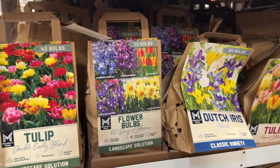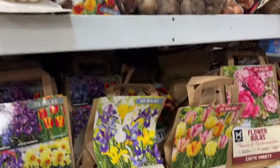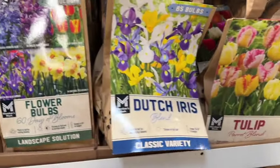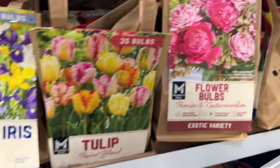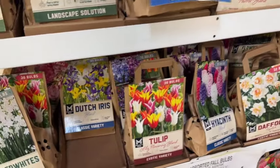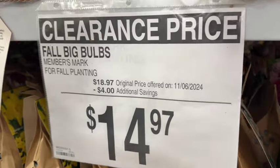They have the Fall Big Bulbs for Fall Planting. They have tulips, Dutch Iris, daffodils, hyacinth, and paper whites. These are $18.97, save $4. $14.97.